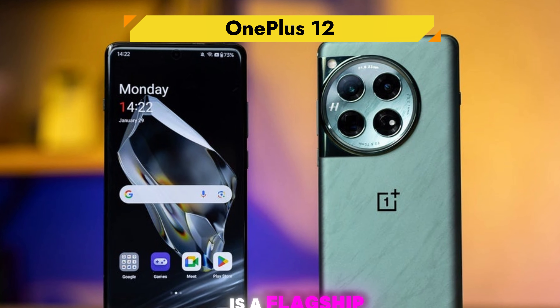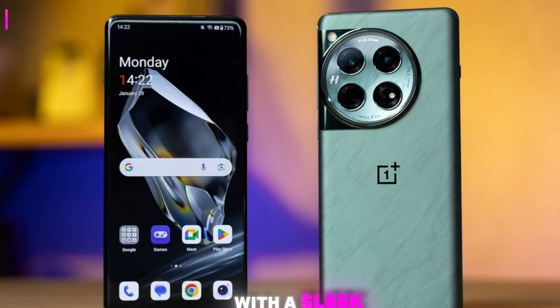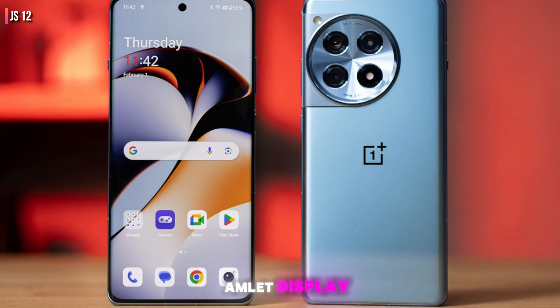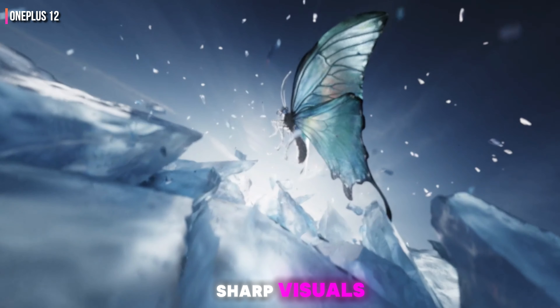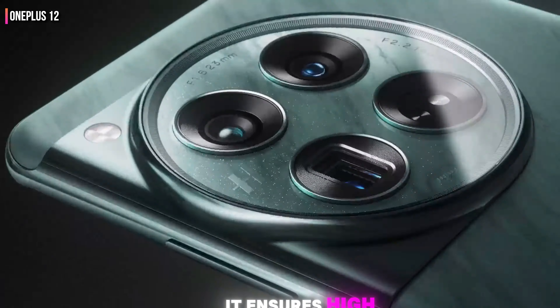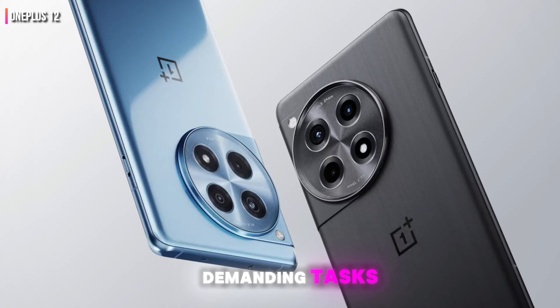The OnePlus 12 is a flagship device that combines top-tier specs with a sleek design. It features a 6.82-inch LTPO AMOLED display with a resolution of 1440 by 3,168 pixels, offering vibrant and sharp visuals. Powered by the Snapdragon 8 Gen 3 processor, it ensures high performance for gaming, multitasking, and other demanding tasks.